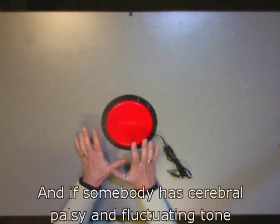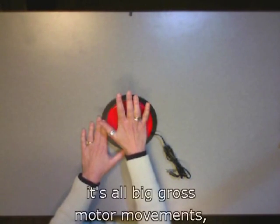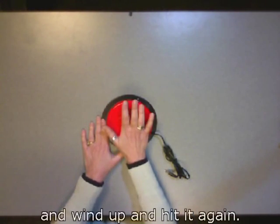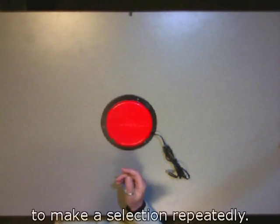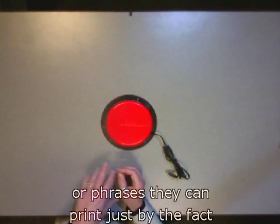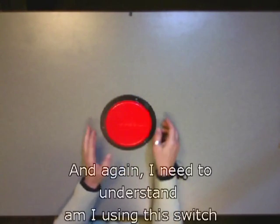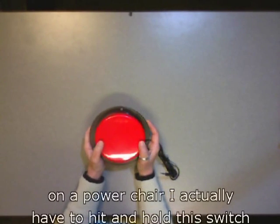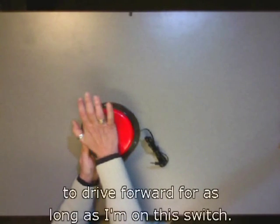If somebody has cerebral palsy and fluctuating tone — they can't control force, can't use their finger in isolation, relying on big gross motor movements — one of the hardest things once they get on this switch is getting off it. They'll have to release it to make a selection, wind up, and hit it again. So hopefully you can see how long it may take someone to make a selection repeatedly — it cuts down on the number of words or phrases they can say just due to using a very large gross motor movement for activation.